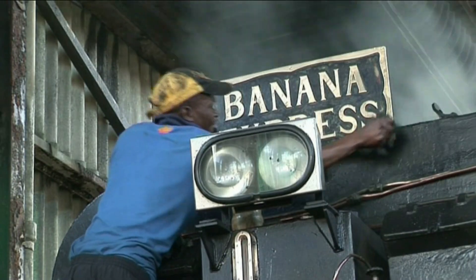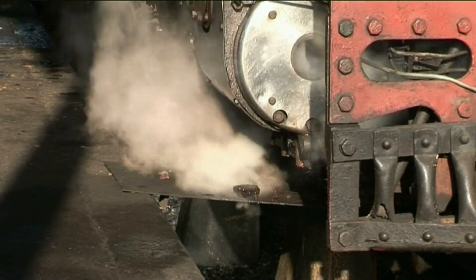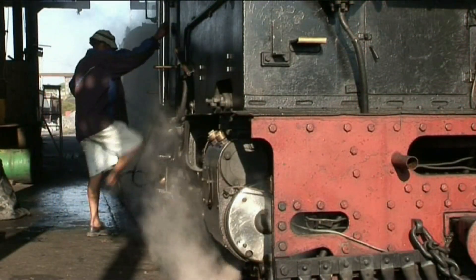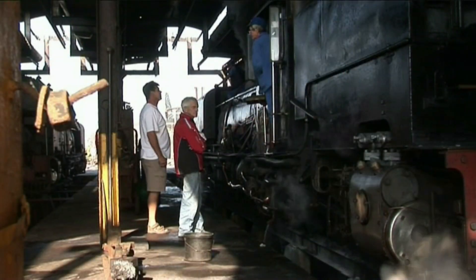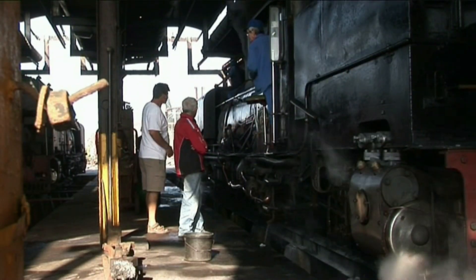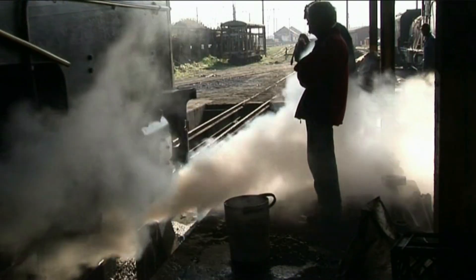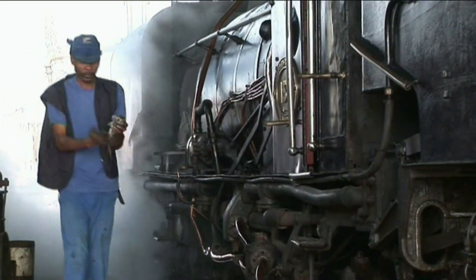In the early morning, the crew of the Banana Express pulls up the locomotive's first fire. The necessary polish assures that the engine looks spotless as always. This narrow gauge line has remained 100% steam and fully Garratt-operated until its closure. These NG16s, eight in all, which were built in 1967-68, were the youngest Garratts in the world.